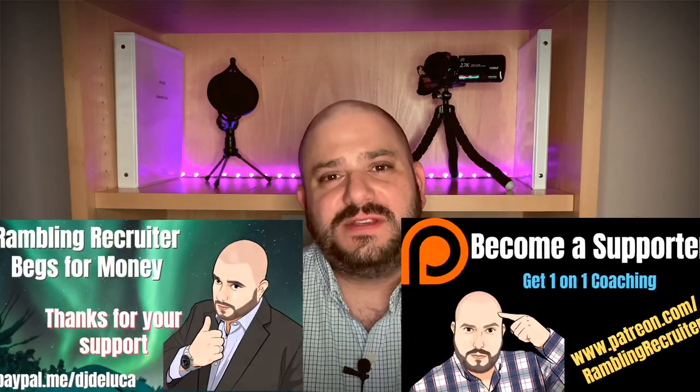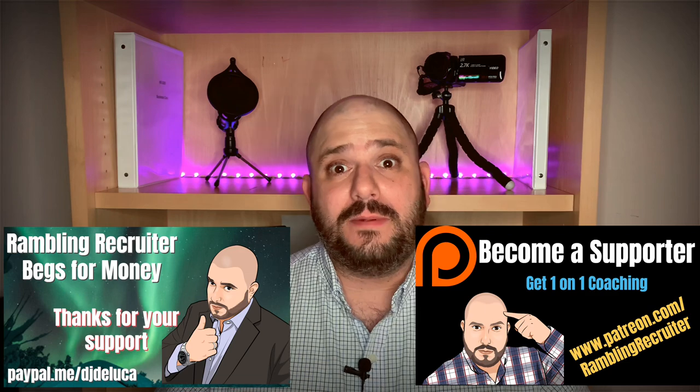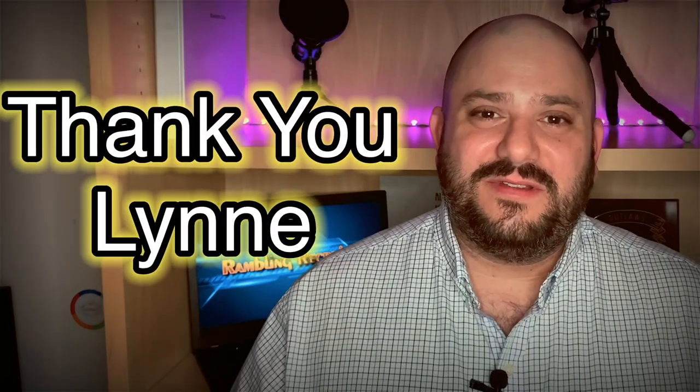This channel runs on viewer support, so please consider becoming a supporter on PayPal or Patreon — links are below in the description. A huge shout out to my new patron, Lynn E. — thanks very much, I'm so glad you're here. If you want even more tips on SparkHire, HireVue, VidCruiter, and other types of video interviews, check out the videos linked here. Enjoy the rest of your job searching day and thanks for stopping by.